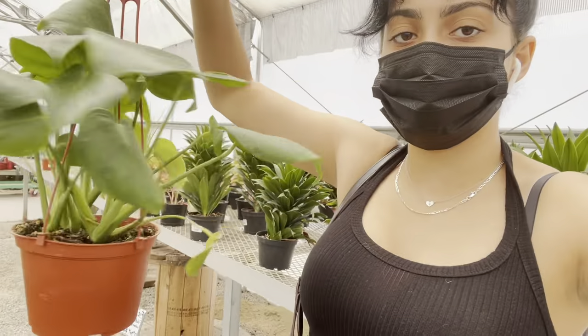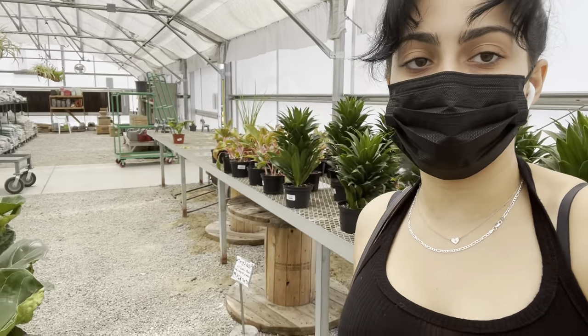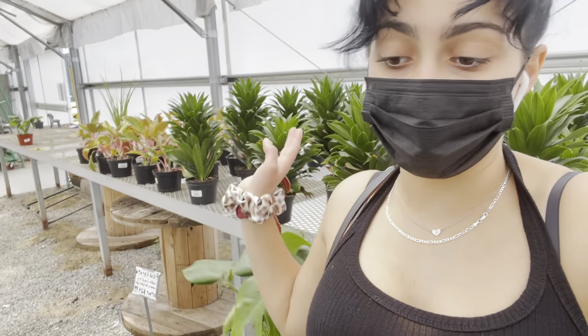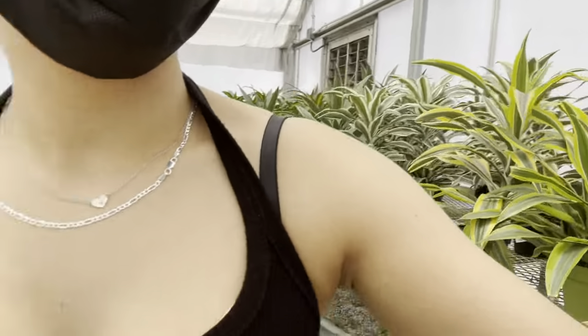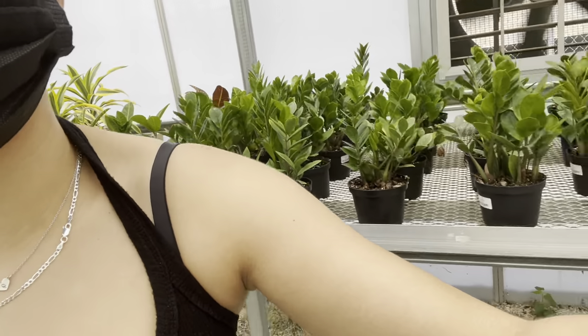They have a Monstera Deliciosa — this one is $13.99. They have a lot of other plants right here; I just forgot what family that is. And then they have fiddle-leaf figs as well, Dracaenas right here, snake plants, and ZZ plants.